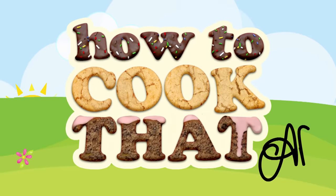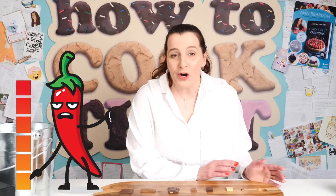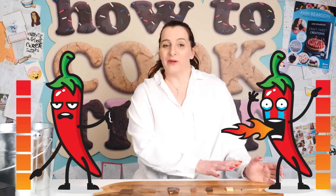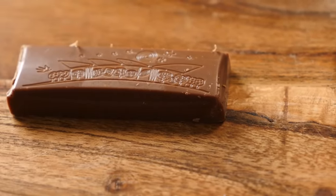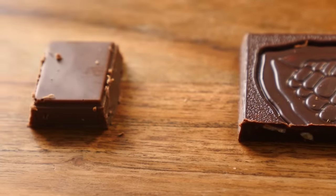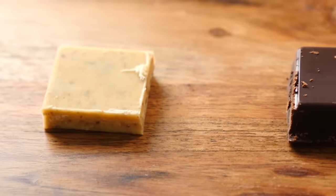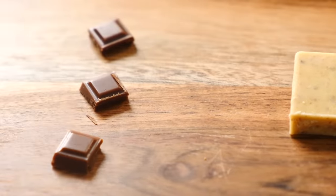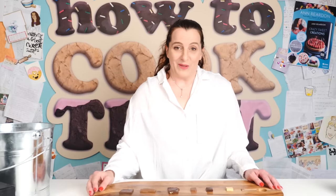Welcome to How to Cook That, I'm Anne Reardon, and today we are doing chilli hot chocolate, ranging from mild all the way through to what claims to be the world's hottest chocolate. I'm going to look at what makes chilli hot, whether there's any way you can relieve that heat, and why some people can cope with it better than others. I don't really like chilli spicy food, so I'm going to rope the rest of the family in — but I am going to try them myself too.